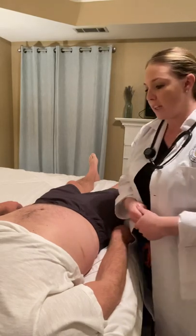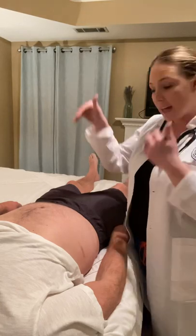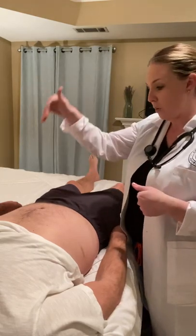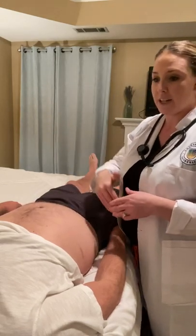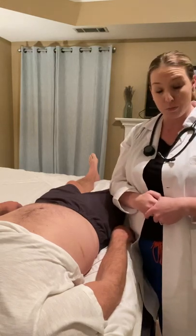Next, I will assess the Blumberg sign — I'm going to take my hand at a 90-degree angle and come directly into the abdomen, checking for any rebound tenderness, which would indicate a positive sign. Any pain doing that? No. So that is a negative Blumberg sign.